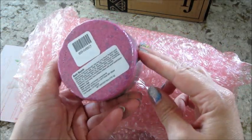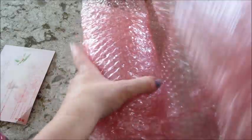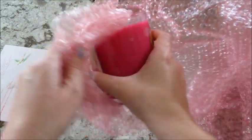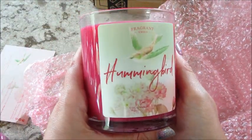When I went to unwrap this, the bath bomb went flying from the top — I guess it was tucked in there. It doesn't appear damaged though. Then the candle — they always wrap it in a ton of bubble wrap that I always save and repurpose. I use it for shipping a lot of my eBay stuff, so it works out.